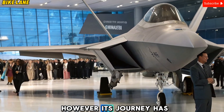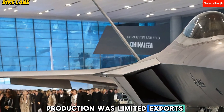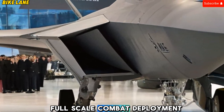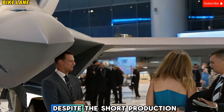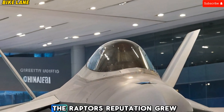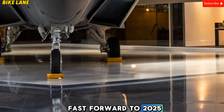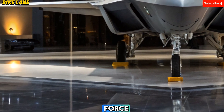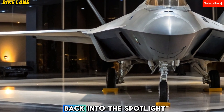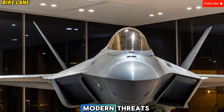However, its journey has been complex. Production was limited, exports were banned, and it never saw full-scale combat deployment. Yet despite the short production run of only 187 aircraft, the Raptor's reputation grew. Fast forward to 2025, and the United States Air Force has brought this legendary aircraft back into the spotlight with upgrades that ensure it remains relevant in the face of modern threats.